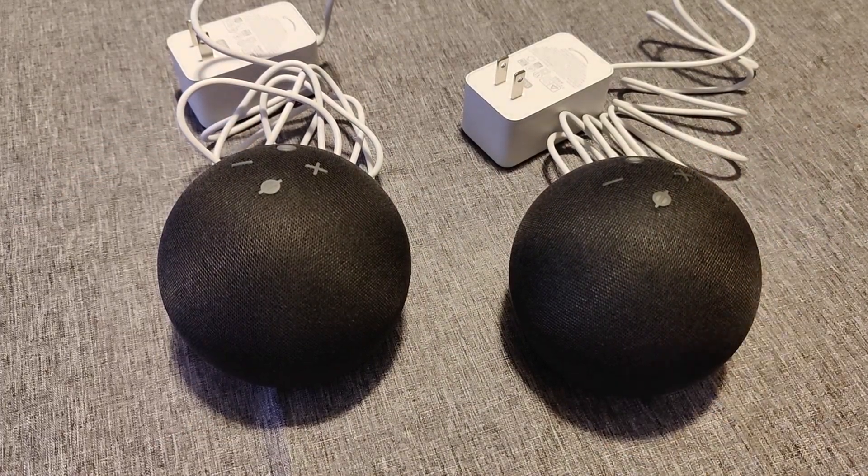And that's going to wrap this one up. I hope this video was helpful walking you through the main differences between the Echo Dot 4th and 5th generations. I appreciate you guys stopping by — consider subscribing to the YouTube channel, and I'll catch you back here next time.